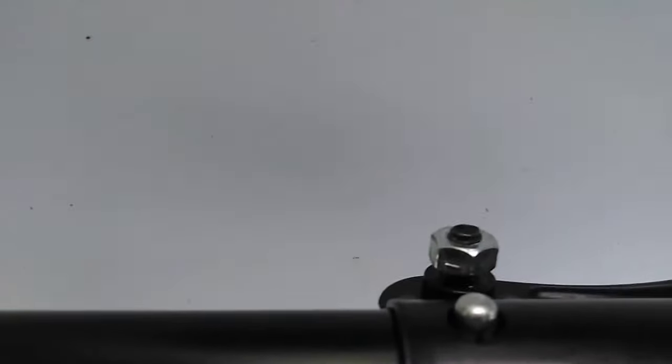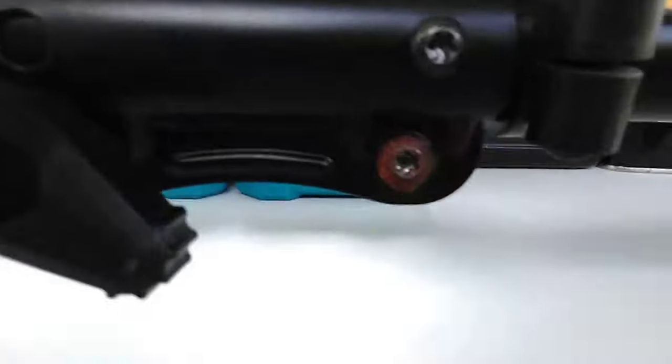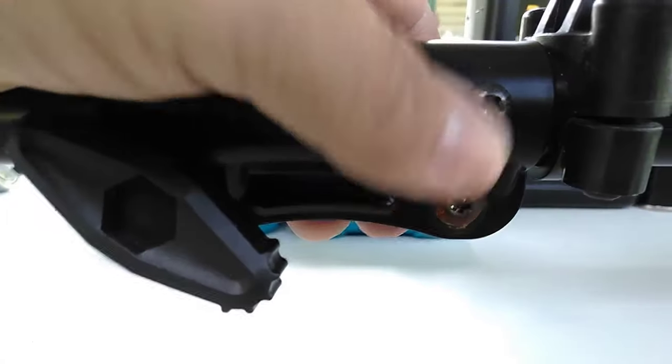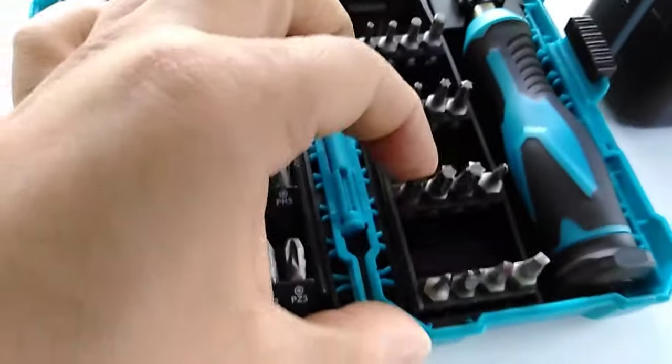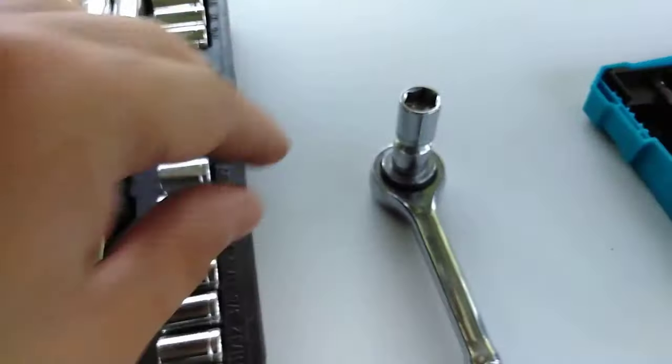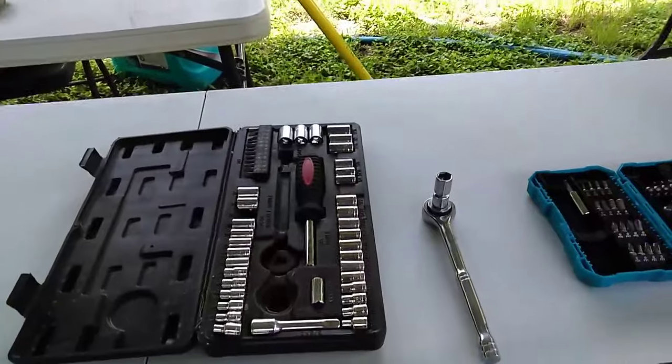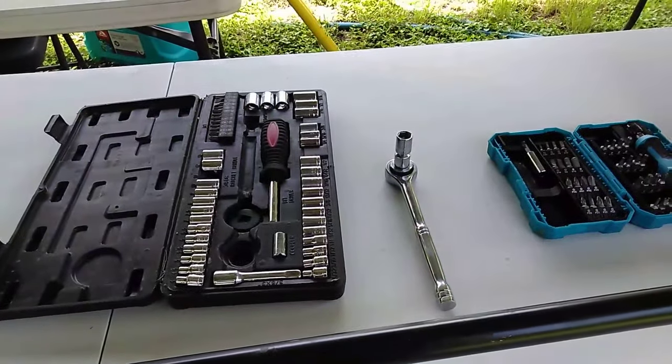It's even got a spring-assisted starter so you don't have to yank on the string like you're trying to pull Excalibur from its stone. Compared to some of the other pole saws we tested, the PR-28PS is pretty light, weighing in at just 14 pounds. After hours of trimming, this saw is much less punishing than some of the heavier units. With an 8-inch bar and a 12-foot reach, it's suitable for most non-professional settings.